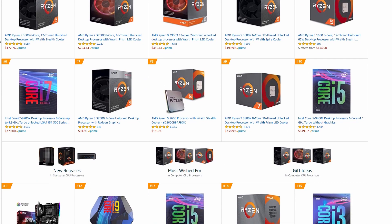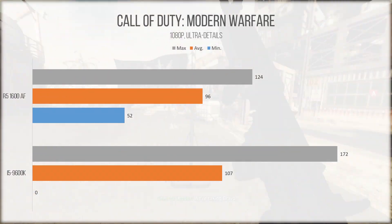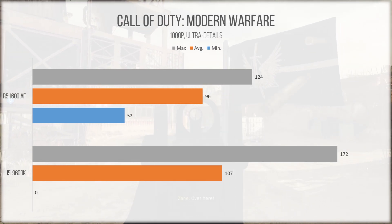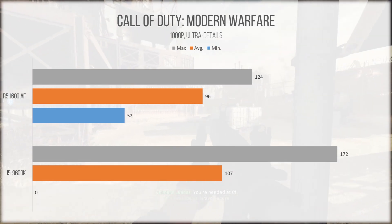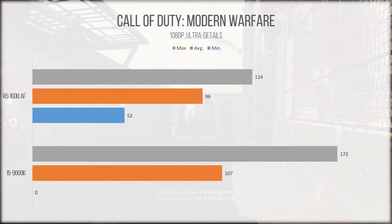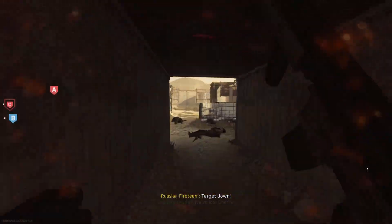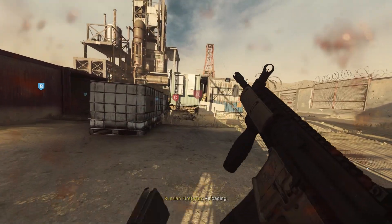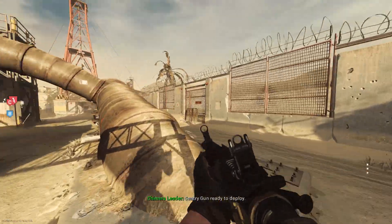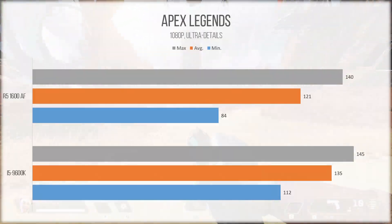Moving into gaming — in Modern Warfare, the Ryzen 5 continues to hold its own, even though it's starting to fall behind the i5. I made a specific note in my benchmarking: the i5 had a higher overall average, but if you look at minimum frame rates, the i5 stuttered a noticeable amount more — probably due to it only having 6 threads compared to AMD's 12. When both games were run at a locked 60fps, I couldn't tell the difference between the two. In Apex Legends, the story stays the same — the Ryzen chip lags behind the Intel chip, but still delivers incredibly playable results.